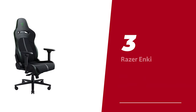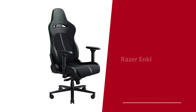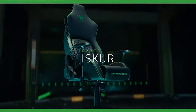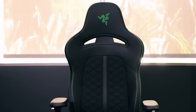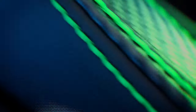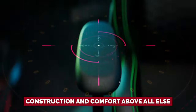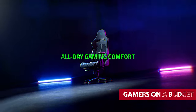Number 3: Razer Enki — our pick for best affordable gaming chair. Are you sick of chairs that leave you feeling like a hunchbacked goblin after extended hours of gameplay? Enter the Razer Enki, the low-cost gaming chair that's all about keeping you comfy while you slay virtual dragons. We know what you're thinking — Razer, low cost, what's the catch? But the truth is, this chair puts its construction and comfort above all else, making it the ultimate choice for fellow gamers on a budget.